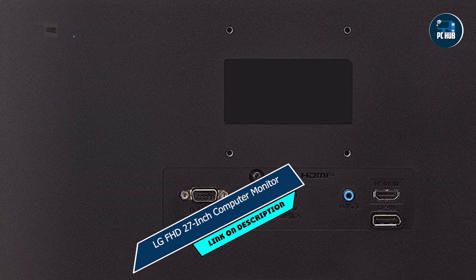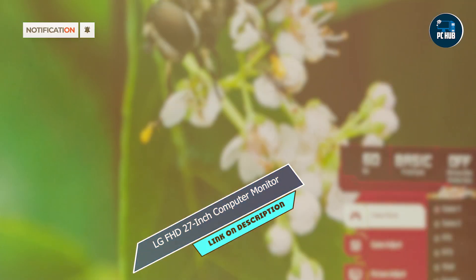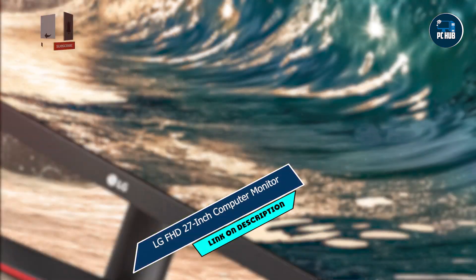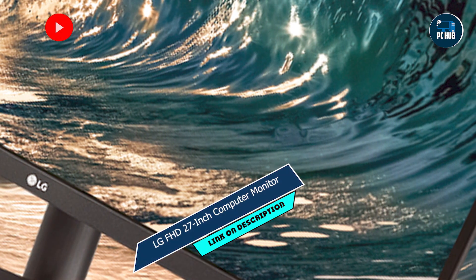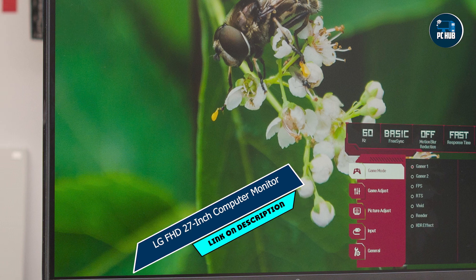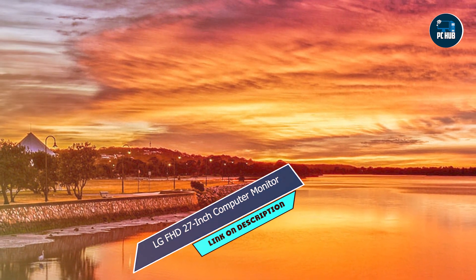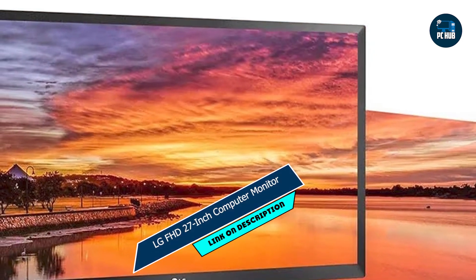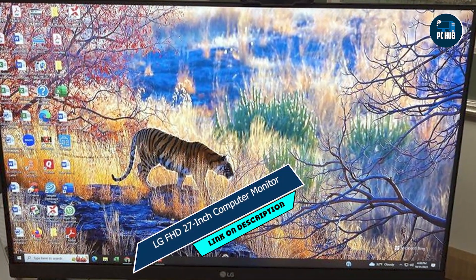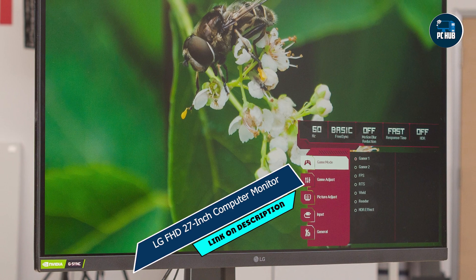Coming in at number 3 is the LG FHD 27-inch Computer Monitor 27MP60G-B. With its generous screen size and impressive features, this monitor is a game-changer for budget-conscious gamers seeking premium performance. Featuring a 27-inch Full HD IPS display, the 27MP60G-B delivers stunning visuals with vibrant colors and sharp details. Its 75Hz refresh rate and AMD FreeSync technology ensure smooth and tear-free gameplay, elevating your gaming experience to new heights. Immerse yourself in the action with crisp visuals and fluid motion, whether you're engaging in intense battles or exploring expansive worlds. With its wide viewing angles, this monitor delivers consistent image quality from any position, allowing you to game comfortably for hours on end.